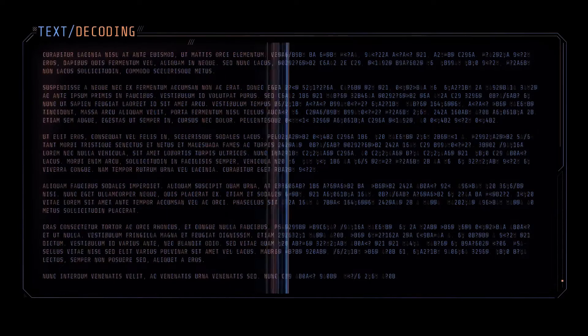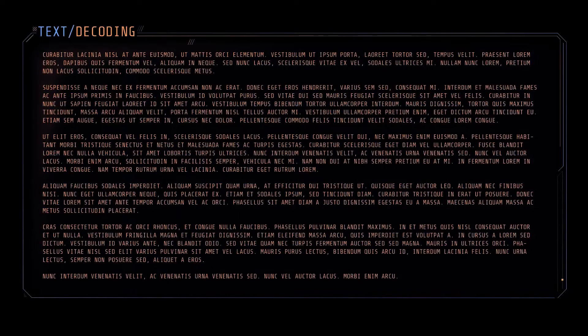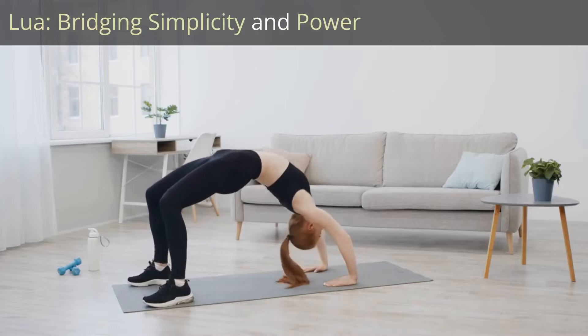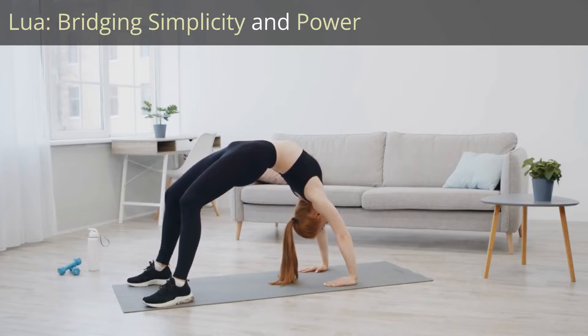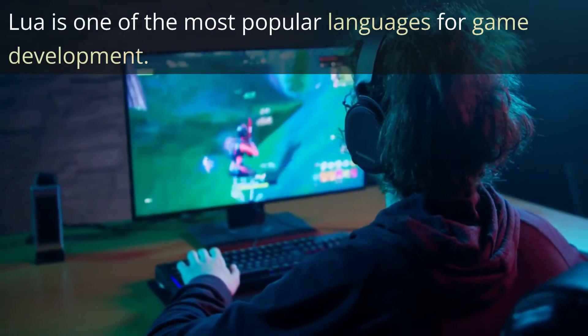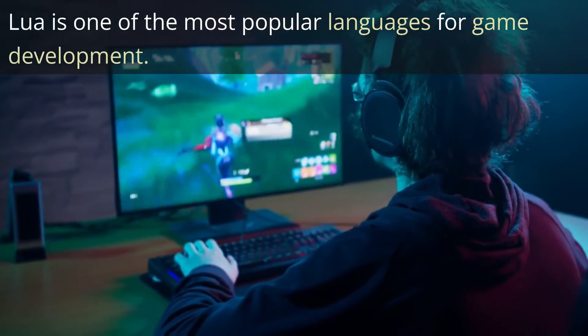That being said, C# is still not the most beginner-friendly language on our list. Lua has emerged as one of the most popular languages for game development, offering a unique balance between simplicity and power. It is a lightweight and versatile scripting language, often used by different game engines.